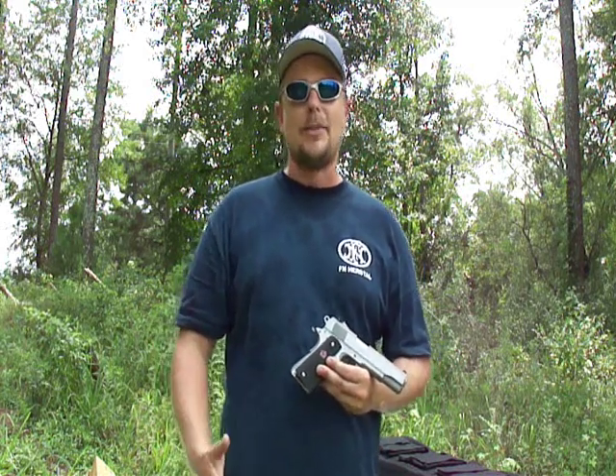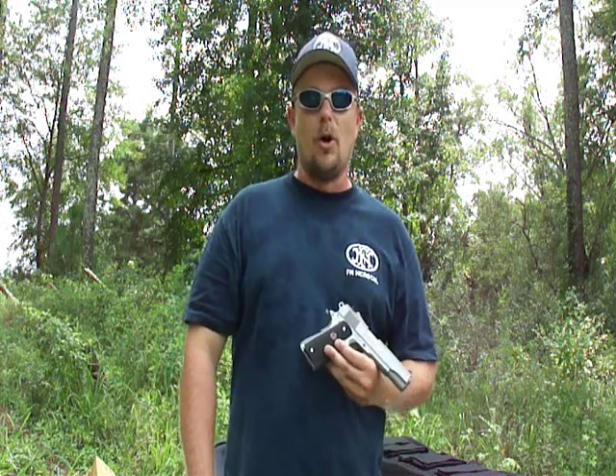It's bigger than a 9mm, it's way faster than a .45, and it's like a .40 with balls.